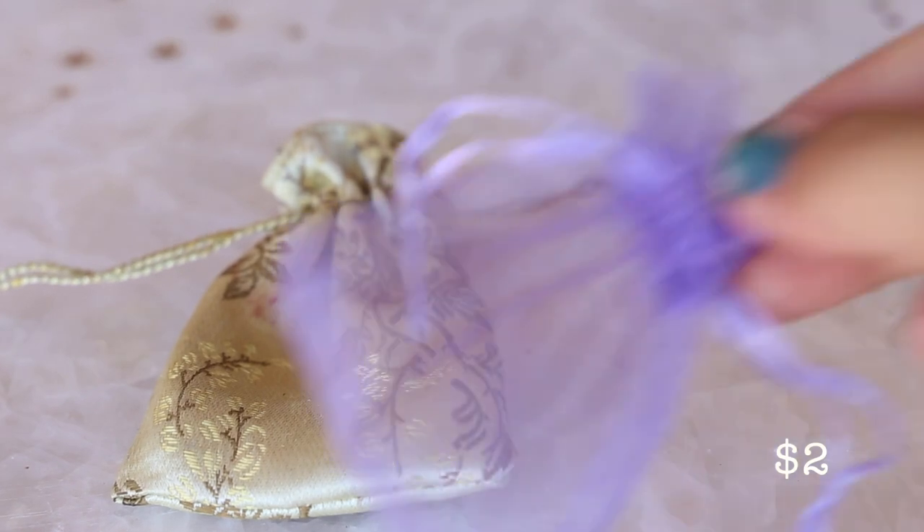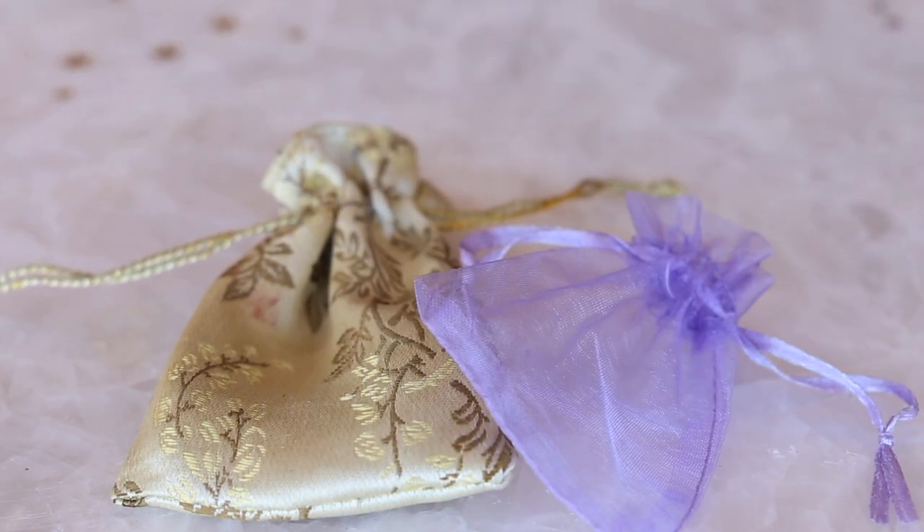These little sachets came in packs of 10 or 20. They're great for sachet spells and storing your crystals in.